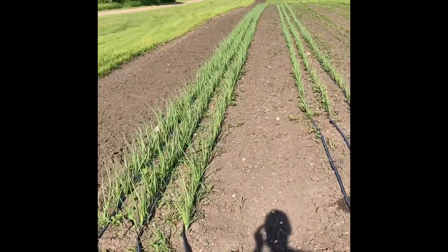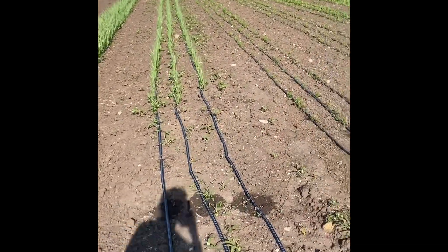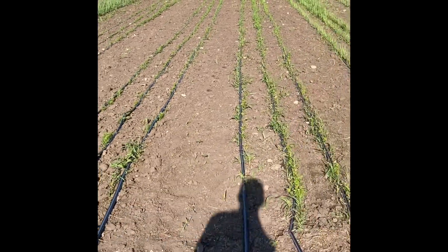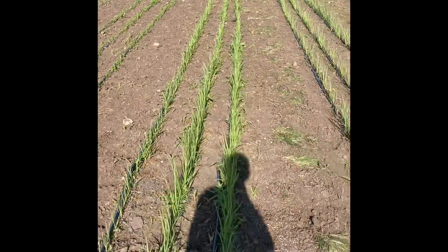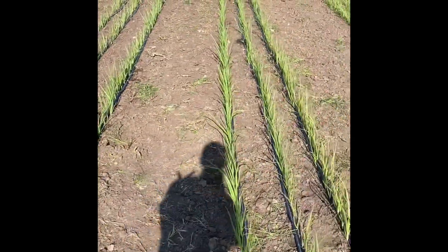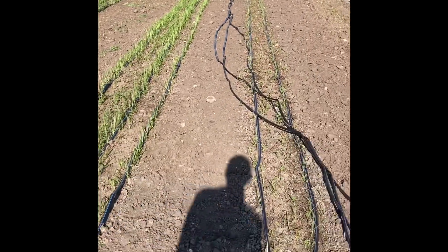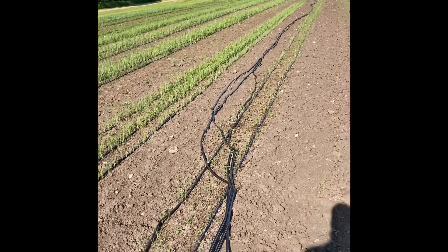We are in section three, which has all of our onions, which are looking good. They need a little bit of weeding attention in here, but not too bad. This is our second planting of carrots, which are looking good. Onions that were weeded yesterday and more — I love weeding onions, but there's a lot. I have seven rows of them this year. That's all onions and shallots.